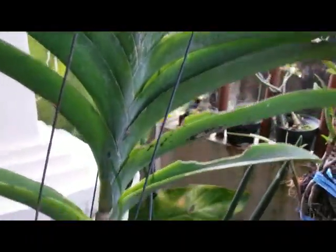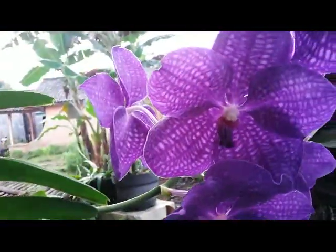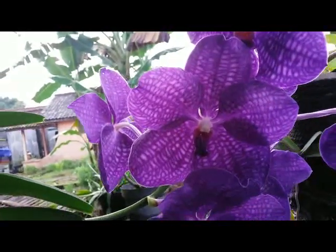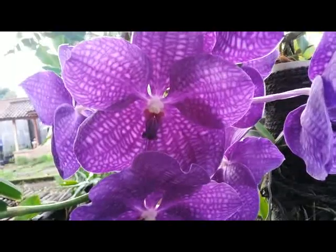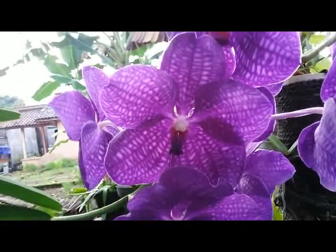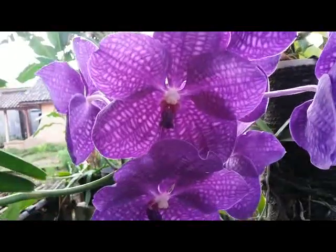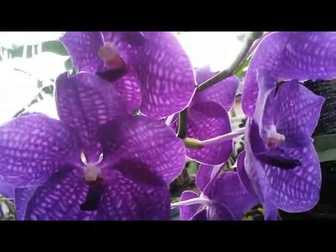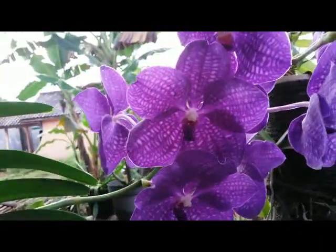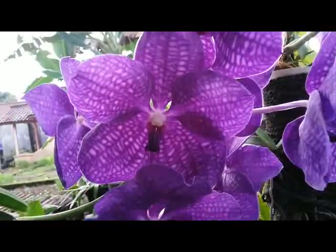This could be a Vanda primary hybrid — Rothschild Diana — and the parents of this hybrid include Kurelia. Kurelia is very lovely, and I'm really in love with this gorgeous hybrid Vanda.